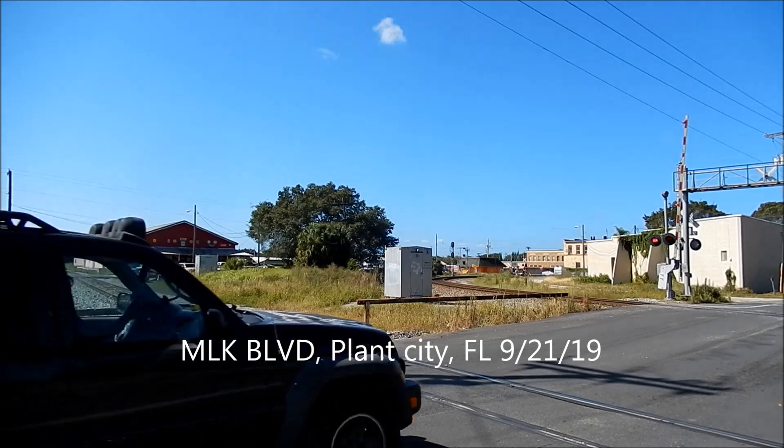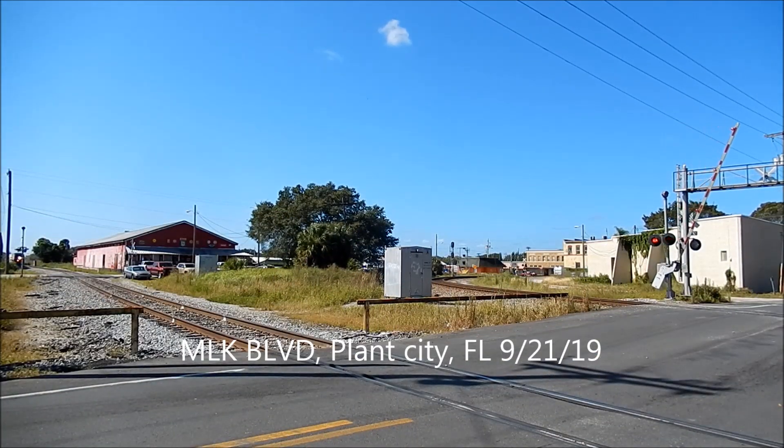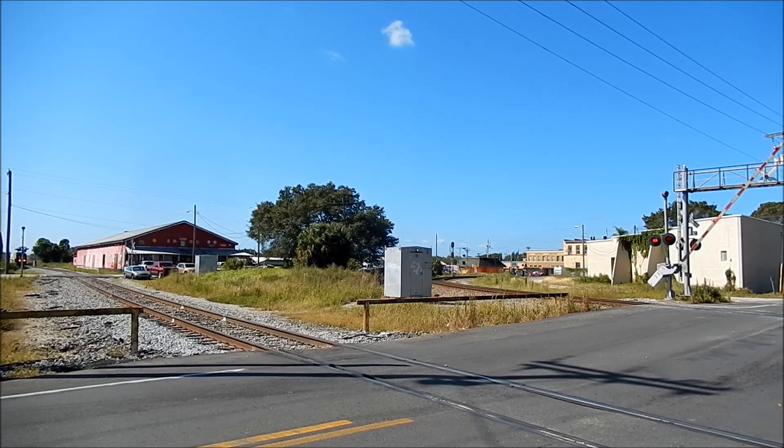This is Alex the Real Fanning Redneck, and we have CSX 0709 coming through Plant City.